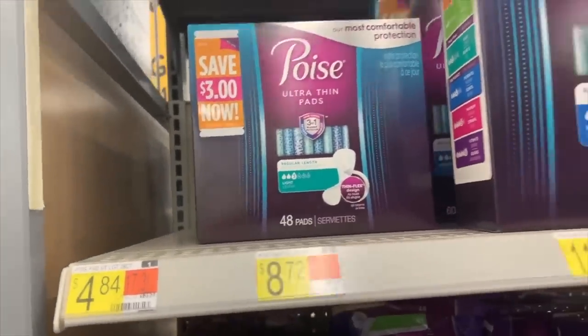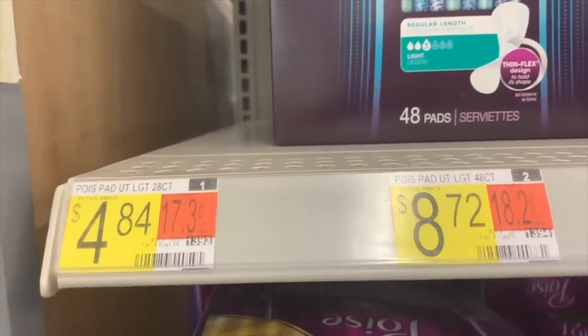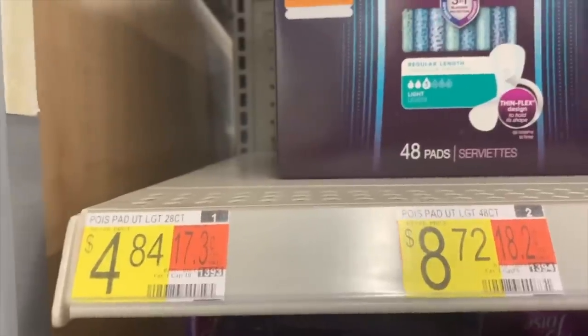The Poise Ultra Thin is $4.84. We're going to use a $3 internet printable coupon from the Poise website and also submit for a $3 Ibotta, making it free plus a $1.16 moneymaker.